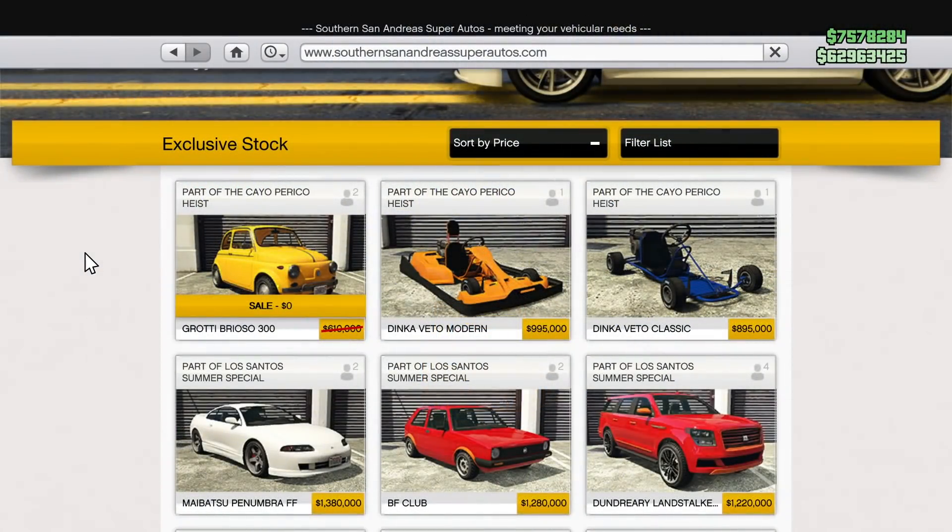But in today's video, I wanted to focus on the brand new free vehicle that Rockstar actually gave away, and that is the Grotti Brioso 300. So if you go on the Southern San Andreas Super Auto site today, you'll find that this vehicle, along with the Dinka Veto Modern, has been released. But this vehicle in particular is special because it's free. It's usually $610,000, but you can get it today for free.